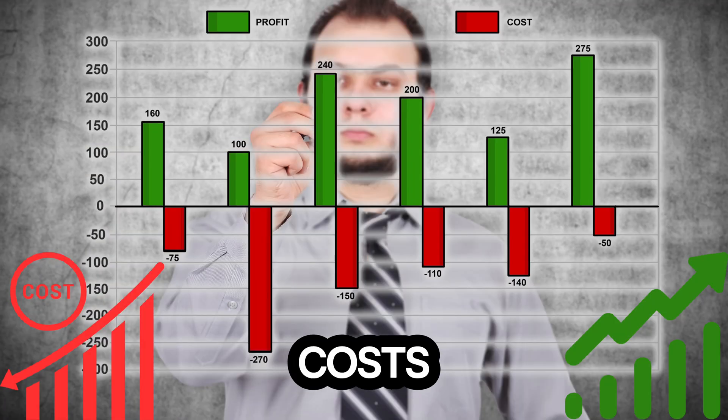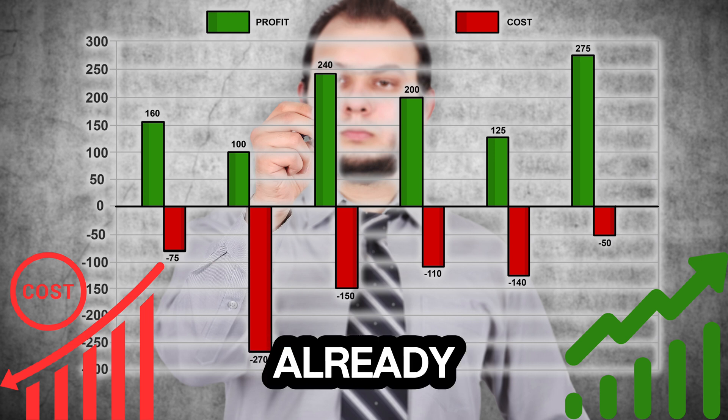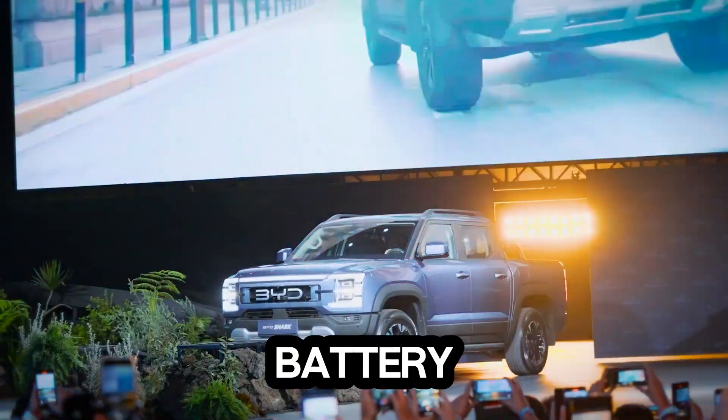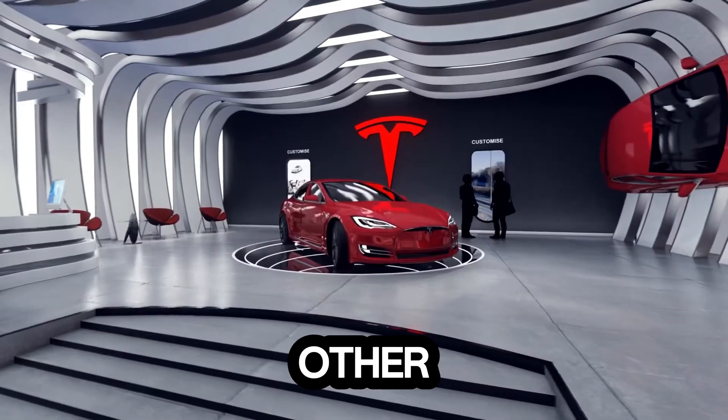This means lower costs, higher profit margins, and the ability to scale globally. BYD is already selling more EVs than Tesla in key markets, and the sodium blade battery is only going to widen that gap. The question is, how long can Tesla and other automakers keep up?